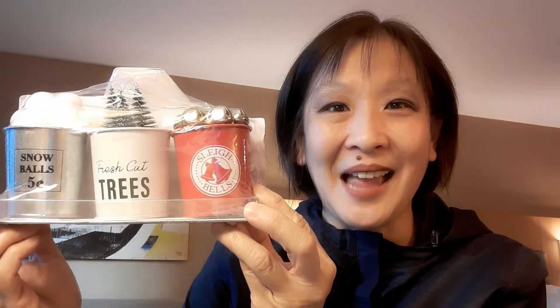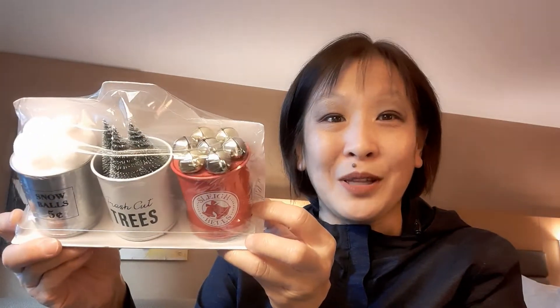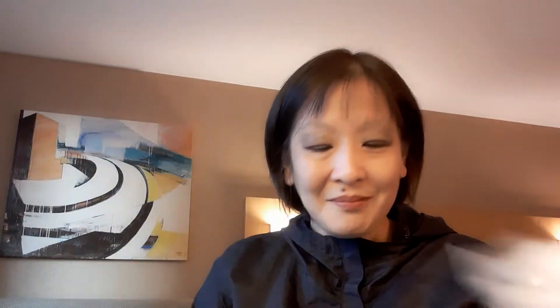I'm actually thinking about starting another segment on my channel — stay tuned. Is this just absolutely gorgeous? This was $3. You have the snowballs, fresh cut trees, and the sleigh bells. Does that not just get you in the spirit? This is absolutely gorgeous, for a dollar each — actually cheaper than the decor at the Dollar Tree. There are a couple other varieties but I picked this one.